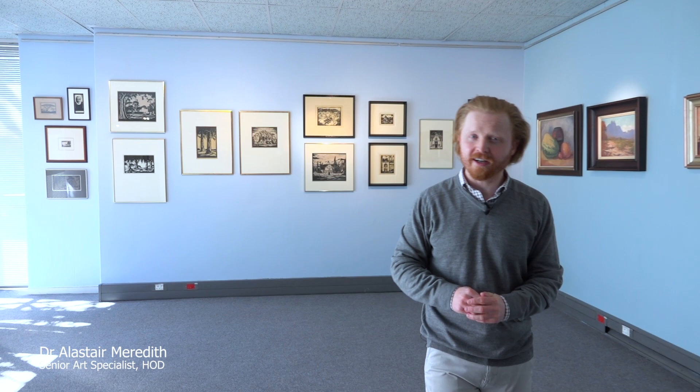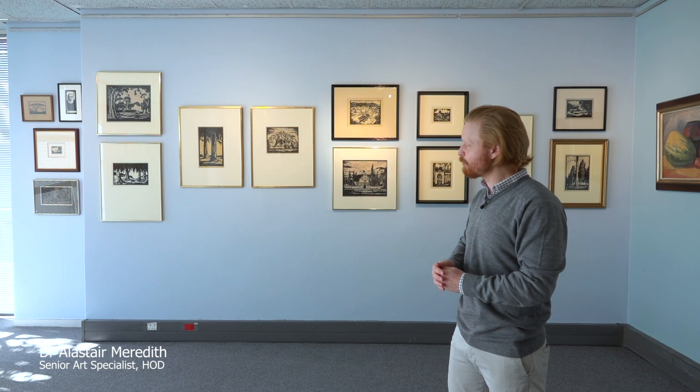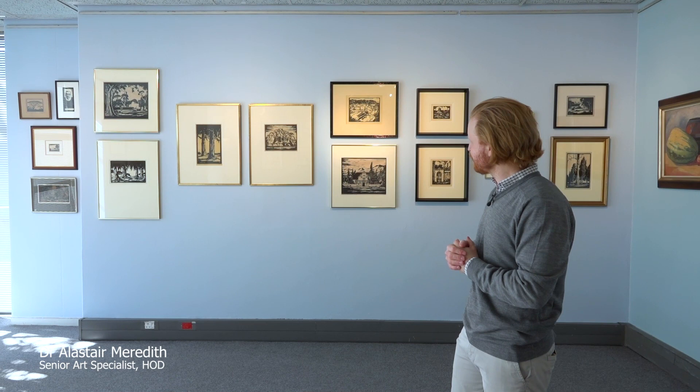I'm going to take you across the room to talk a little bit more about some of his linocuts. I mentioned the etching earlier on — it's the only etching in our sale, and his etchings are incredibly rare. He is best known, of course, for his linocuts, and we have this fabulous wall behind me of linocuts. I think we have 23 or so linocuts in the sale, which is a real coup, and to have so many of them together is fascinating — you see what an incredible impact this black and white decorative effect has.